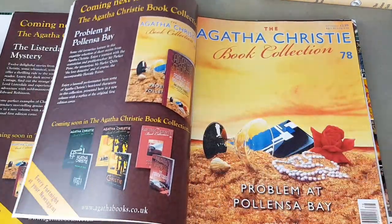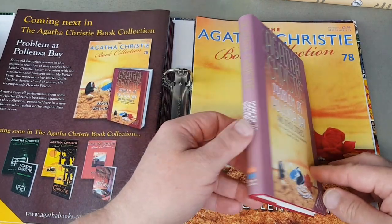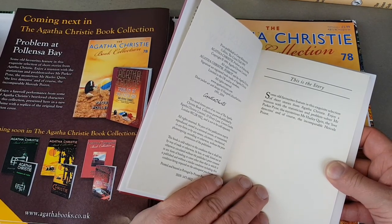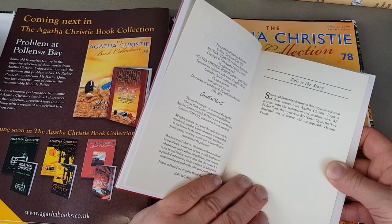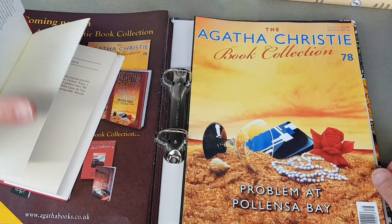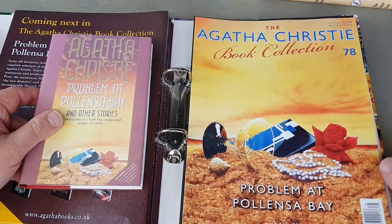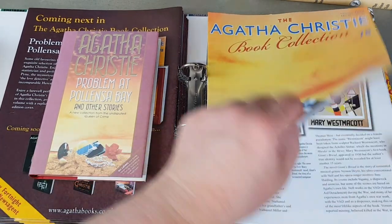This one I've never read — it was one of the more recent ones: Problem at Pollensa Bay. It's got the original jacket as printed by HarperCollins — first published in 1991. The blurb says: 'Some old favourites featuring this exquisite selection of short stories — a reunion with the statistician and problem solver Mr Parker Pyne, the mysterious Mr Harley Quin the love detective, and of course the incomparable Hercule Poirot.' I'm guessing these were uncollected short stories pulled together from various sources — I'm sure someone in the Christie collecting community can fill me in on the history of Pollensa Bay, as it's a title I'm unfamiliar with.